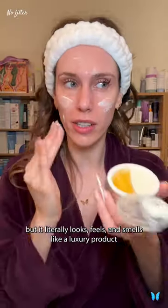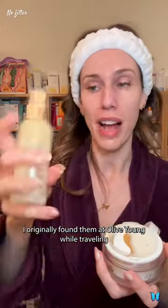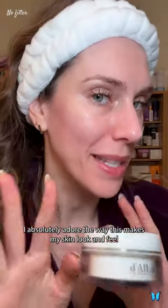This does have fragrance, so beware if you're sensitive. But it literally looks, feels, and smells like a luxury product without the luxury price. I originally found it at Olive Young while traveling because of their best-selling white truffle spray, but now I reorder on Amazon because I live internationally.